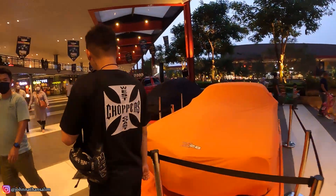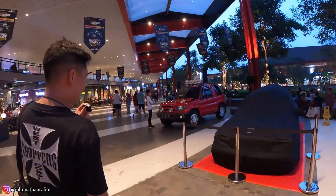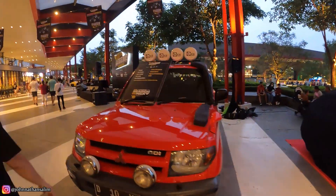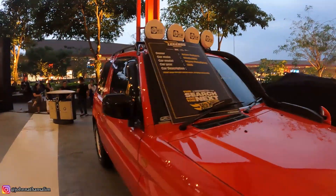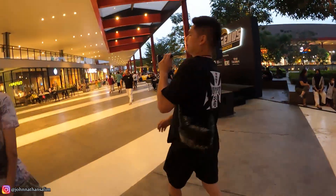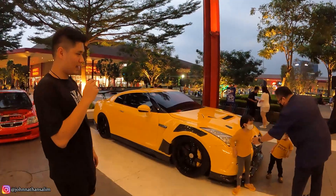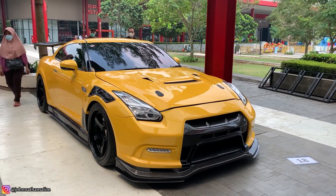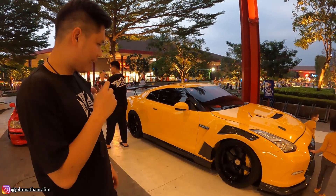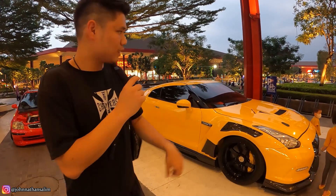Ini ada Camaro Bumblebee, tapi udah ditutup. Terus ini ada Mercy juga, wagon-nya — harusnya ada footage-nya cuman udah ditutup. Sekarang gue kesorean. Mitsubishi Pajero Pininfarina — ini unik banget, termasuk legend juga, langka juga. Ini mobil salah satu sahabat kita — mobilnya Kobudi, GT-R, yang mesinnya sudah terlalu kencang. Bodi pake white body Faris, belakang vender-nya Faris. Pelek Advan GT — keren banget. Warnanya kuning, dipadukan dengan hitam dan karbon-karbon, kinclong banget.